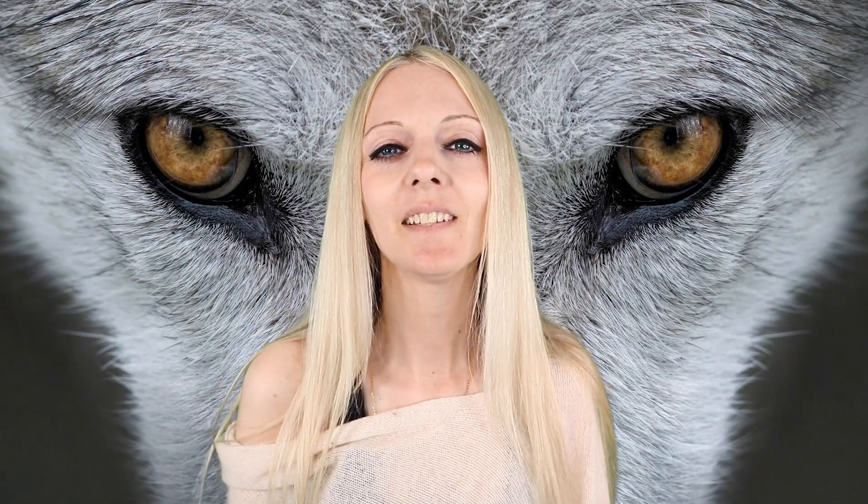Hi everyone, welcome to Animal Educate. My name's Abbey and today I'm going to be talking to you about dispersing wolves.